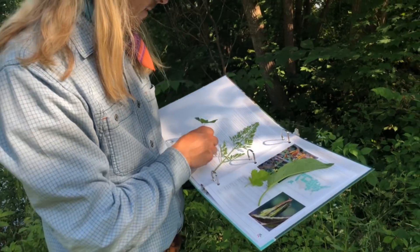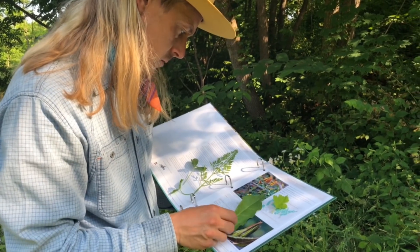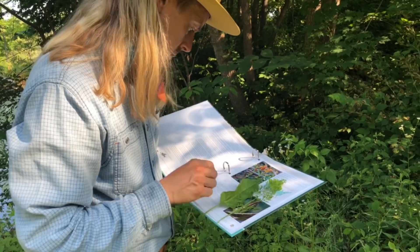Number two: focus on what I call unique identifying features. You see, each wild edible plant — all plants for that matter — have their own unique set of identifying features that make that plant that plant.